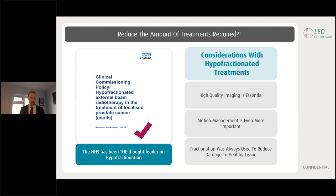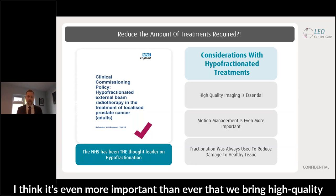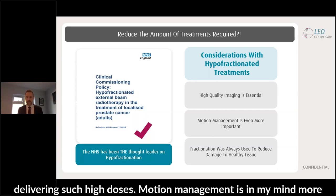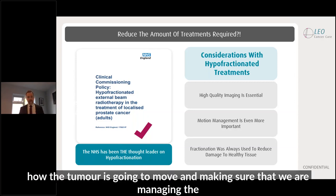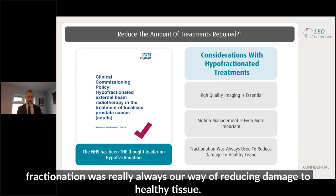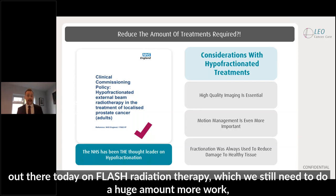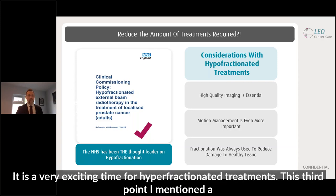When we look at hyperfractionation, it's without a doubt the future of radiation therapy. There are still some areas to consider. It's even more important than ever that we bring high quality imaging to the isocenter — we need to know where that tumour is if we're delivering such high doses. Motion management is more important than ever. Understanding how the tumour is going to move and managing that motion is critical. And fractionation was really always a way of reducing damage to healthy tissue. There's a lot of focus on flash radiation therapy, which suggests it might give you the same tissue sparing we used to get with fractionation. It's a very exciting time for hyperfractionated treatments.